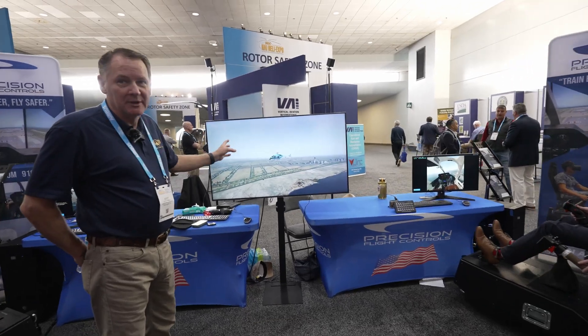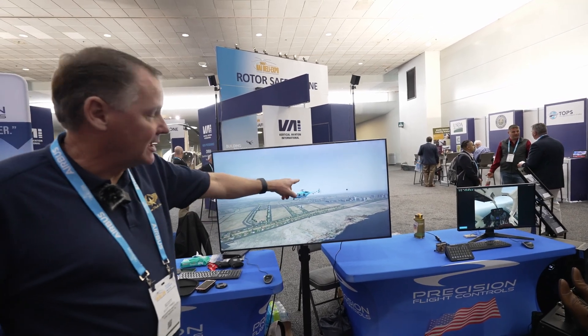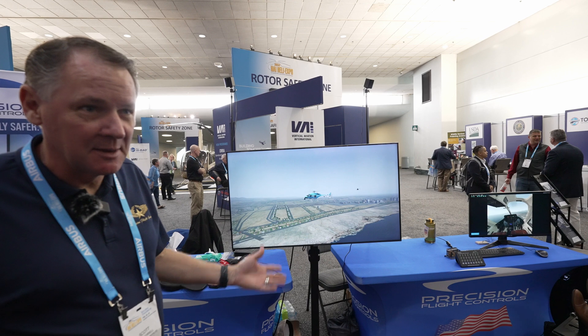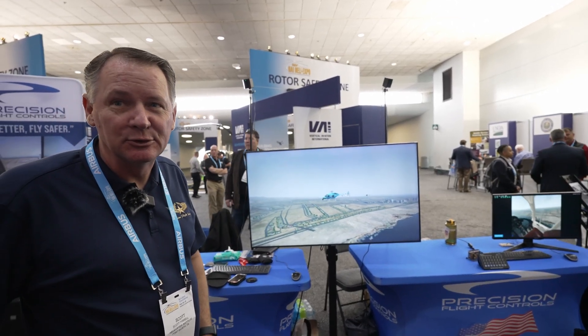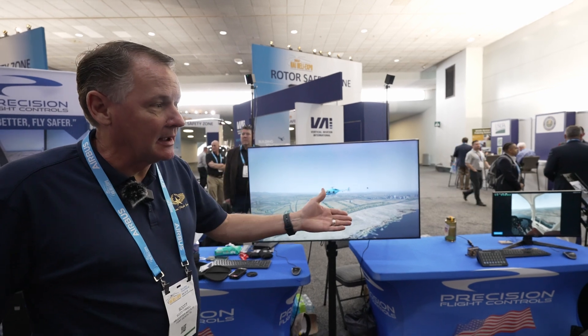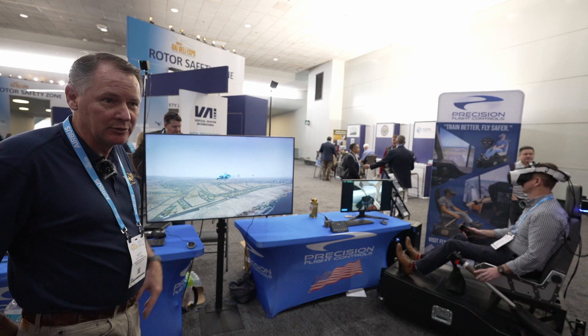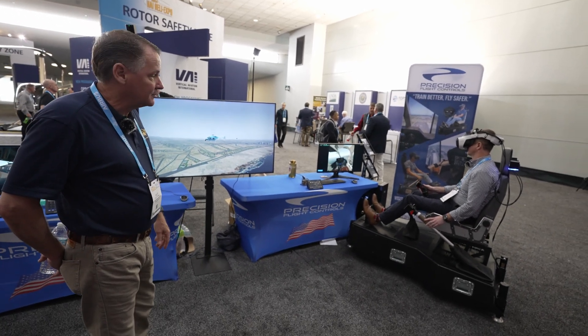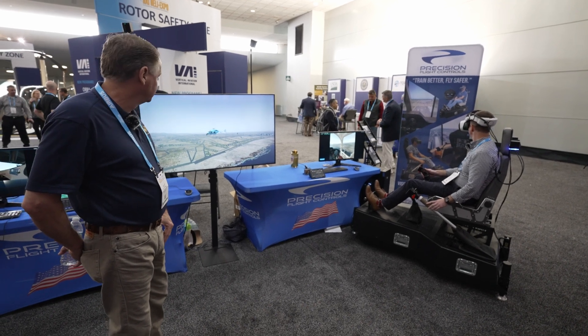As you can see from the visual here, we have a 407 that's actually flying a two-ship formation, and we have an R-22 in chase. As I mentioned earlier, the R-22 is actually flying out of Helicopter Institute in Fort Worth. We're using Pilot Edge, and it's a phenomenal training tool — both with flight following and working with ATC communications.